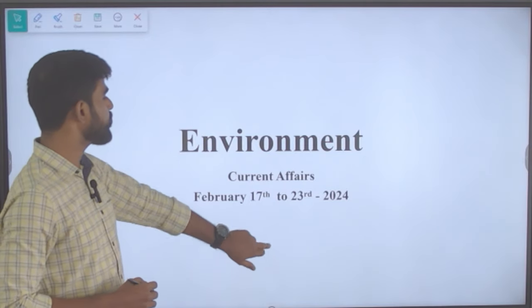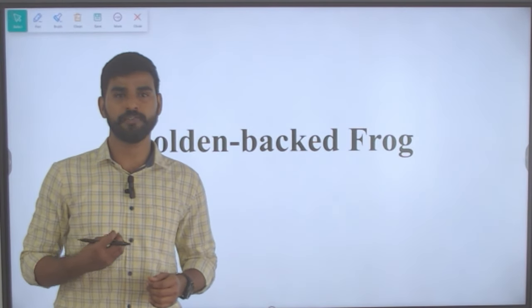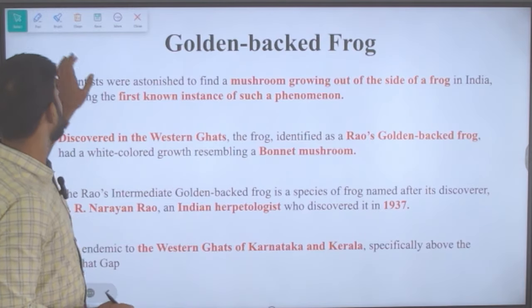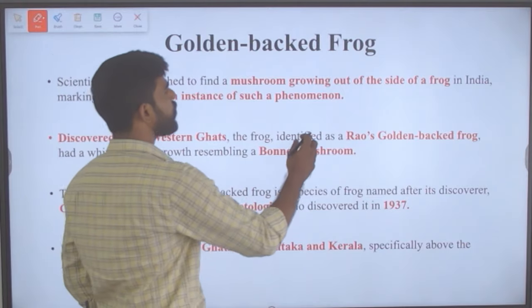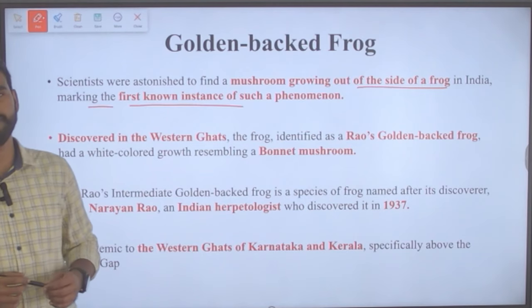The first news that we are going to discuss today is the golden-backed frog. Scientists were astonished to find a mushroom growing out of the side of a frog in India, making it the first known instance of such a phenomenon.